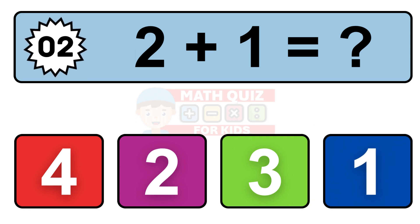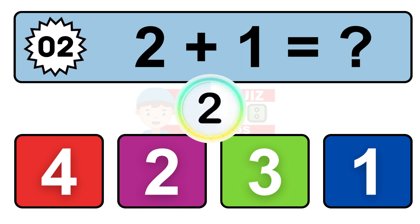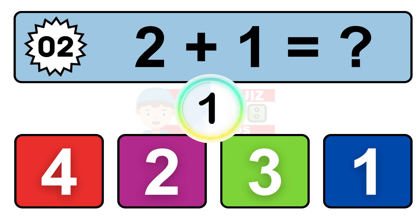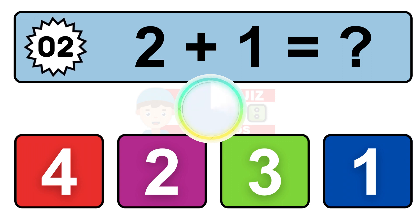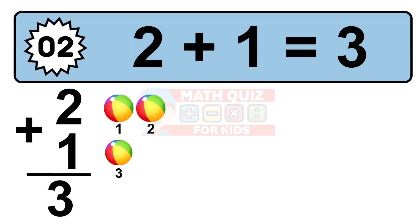Question 2. 2 plus 1 equals what? So the answer is 2 plus 1 is 3. Let's count it: 1, 2, 3.